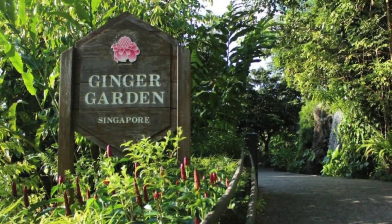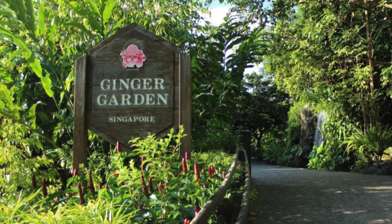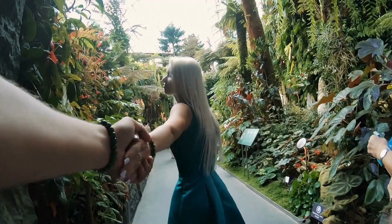The Ginger Garden has a bunch of gingers and heliconias. With shaded areas and comfortable spots to sit, it's a great place to enjoy a leisurely stroll.